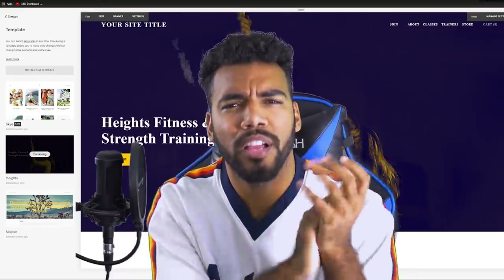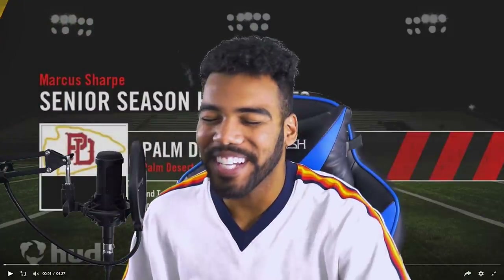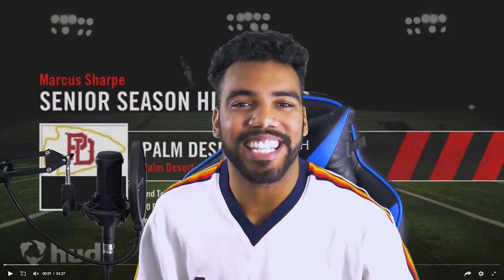All right, now let's head back to the studio. All right, I'm back. So for all of you guys who are wondering what the boy Sharp was looking like in high school, it's about time to find out. Let's take a look at my high school highlights — three, two, one. All right, let's go back in time a little bit and see what your boy was looking like in high school.